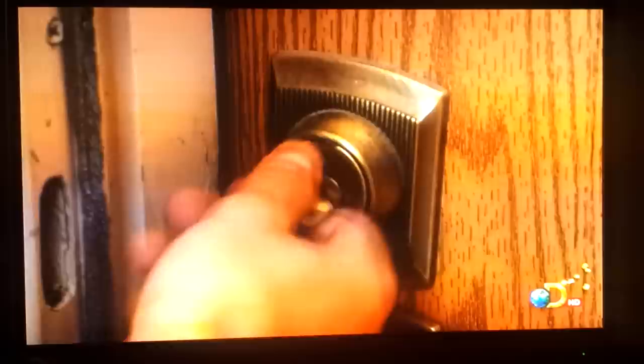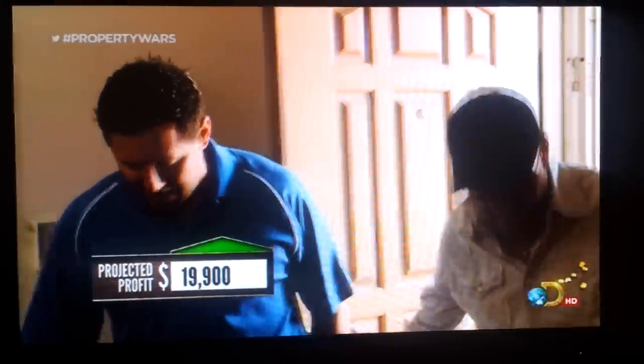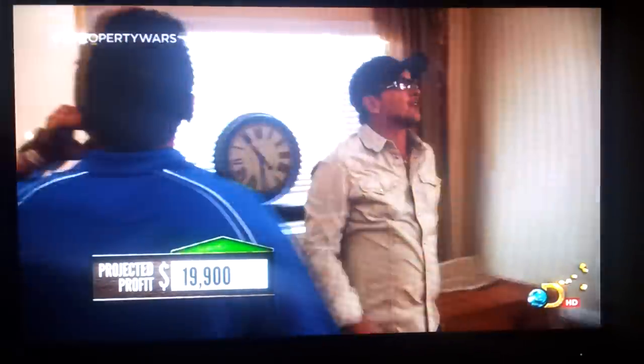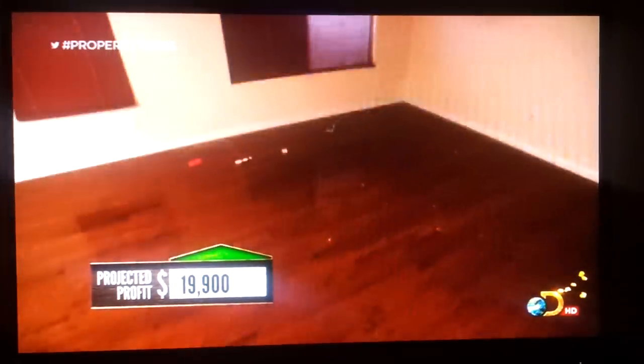This house is a home run! Yeah, that's what I'm talking about. Smooth ceilings — don't have to paint in here at all. That's awesome. And nice new wooden floors. That's a five grand bonus.